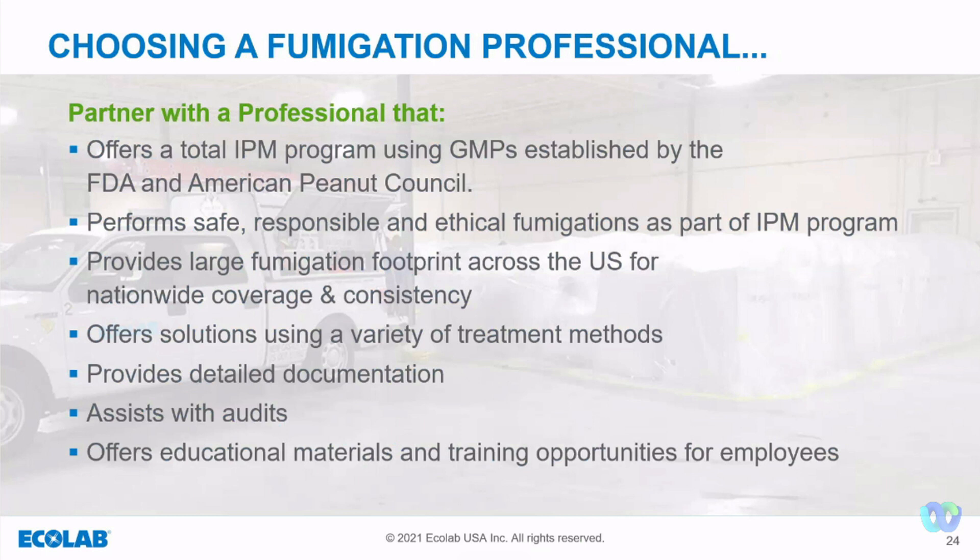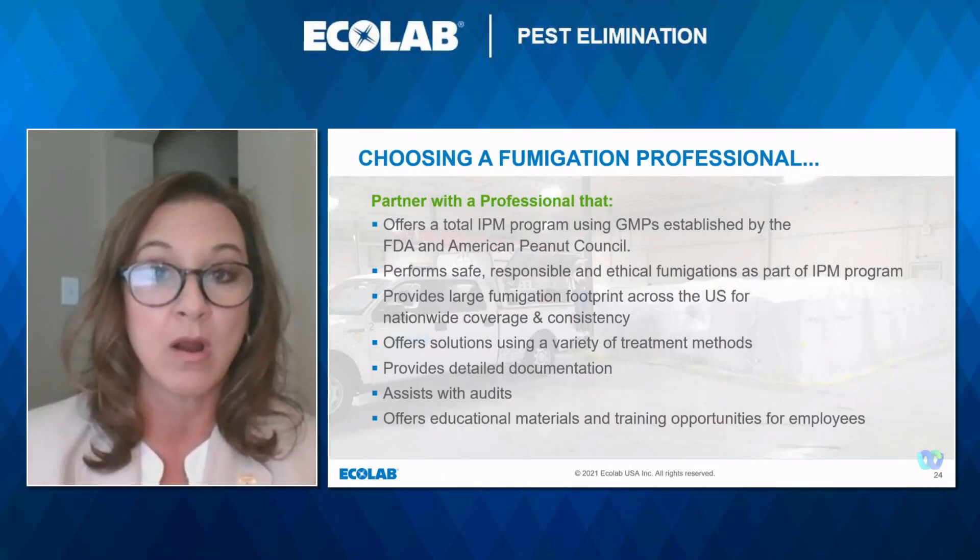What are some important factors to consider when choosing a fumigation partner? You need one that offers a total IPM program using GMPs established by the FDA and the American Peanut Council. Also, someone who can perform safe, responsible, and ethical fumigations as part of your IPM program, and who has the capability for a large fumigation footprint across the U.S. for nationwide coverage and consistency. You need someone who offers solutions using a variety of treatment methods to meet your needs, can provide detailed documentation, assist you with audits, and offers additional educational materials and training for your employees — similar to this video or in-person training.